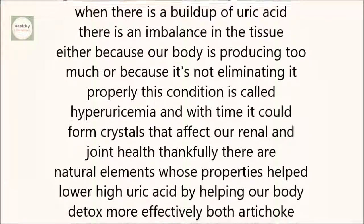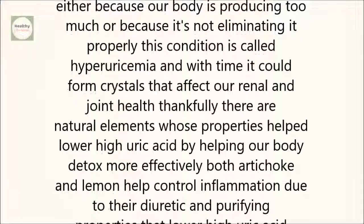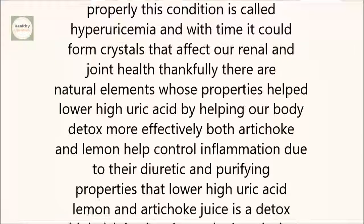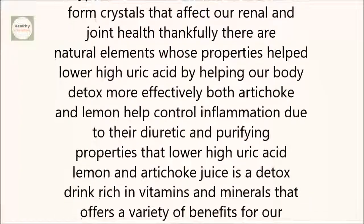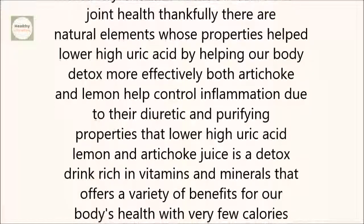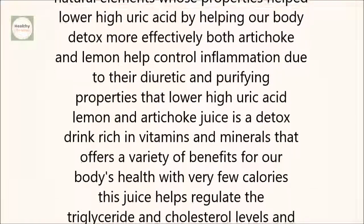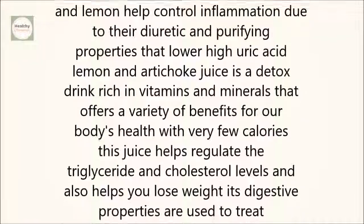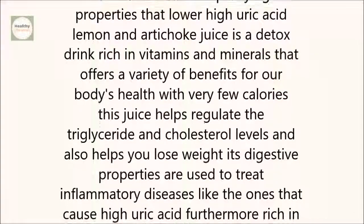Both artichoke and lemon help control inflammation, due to their diuretic and purifying properties that lower high uric acid. Lemon and artichoke juice is a detox drink, rich in vitamins and minerals, that offers a variety of benefits for our body's health. With very few calories, this juice helps regulate the triglyceride and cholesterol levels, and also helps you lose weight. Its digestive properties are used to treat inflammatory diseases, like the ones that cause high uric acid.